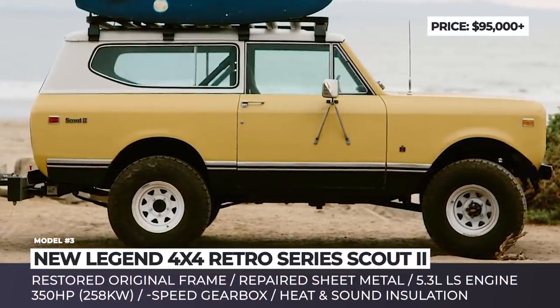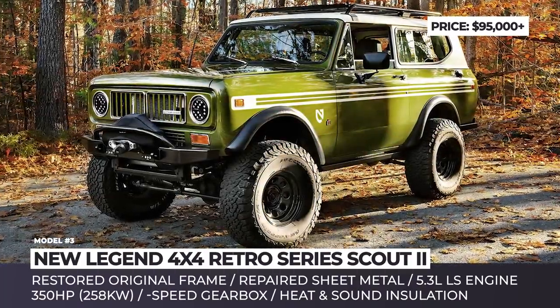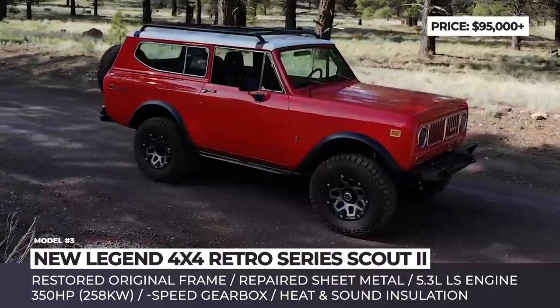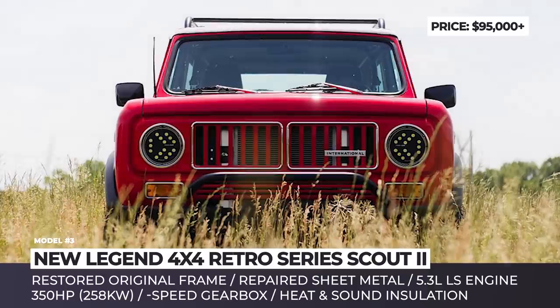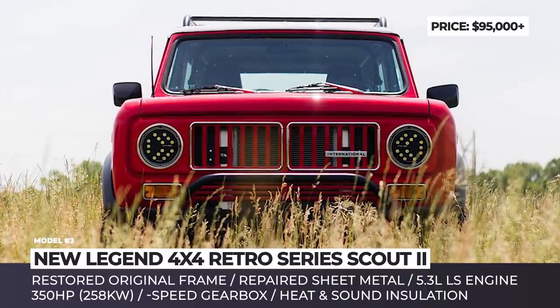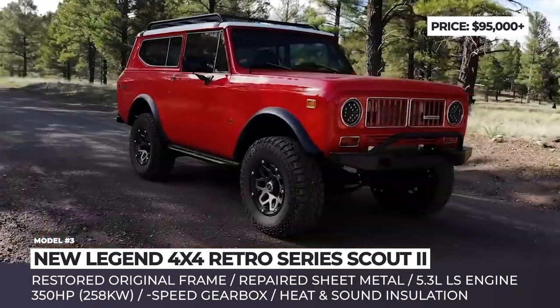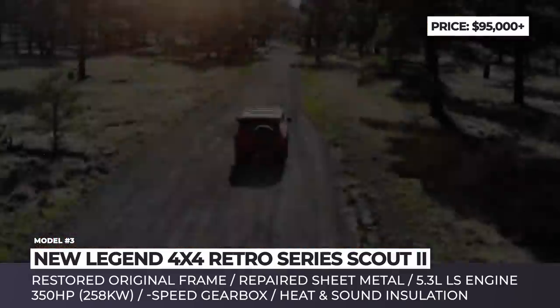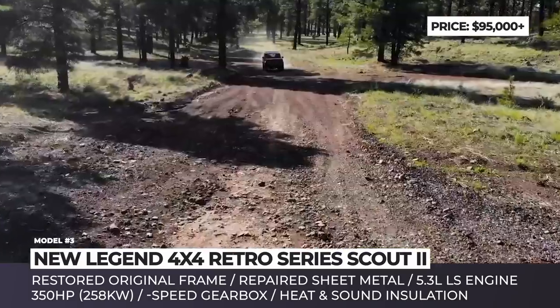Retro Series Scout II by New Legend 4x4. This auto shop exclusively specializes in restoring original International Harvester Scout off-roaders built between the 1960s and 1980s. Each model that comes out of the garage is absolutely unique, since the company's founder Sean Barber cooperates with customers to create exclusive vehicles based on carefully selected Scout trucks and SUVs.